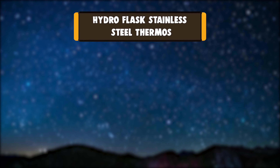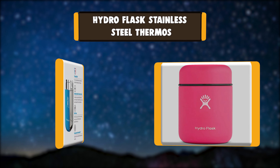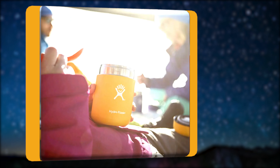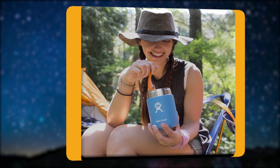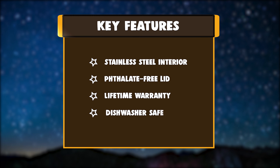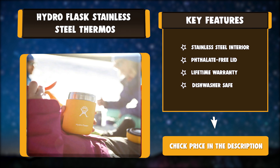Number five: Hydro Flask stainless steel thermos. We want you to snack happy, because you can only live on trail mix for so long. The Hydro Flask food flask is like a mini fridge that you can actually carry. With a sleek new design and improved temperature control technology, you can now keep your favorite foods at their ideal temperature even longer than before. Key features: stainless steel interior, phthalate-free lid, lifetime warranty, dishwasher safe.